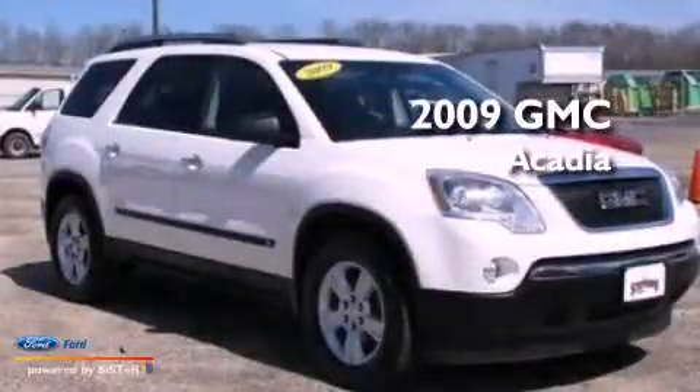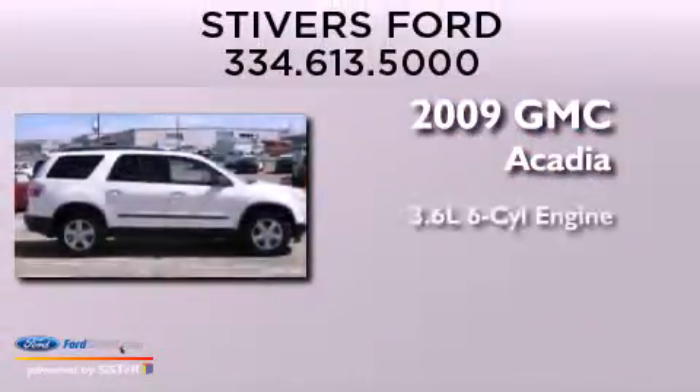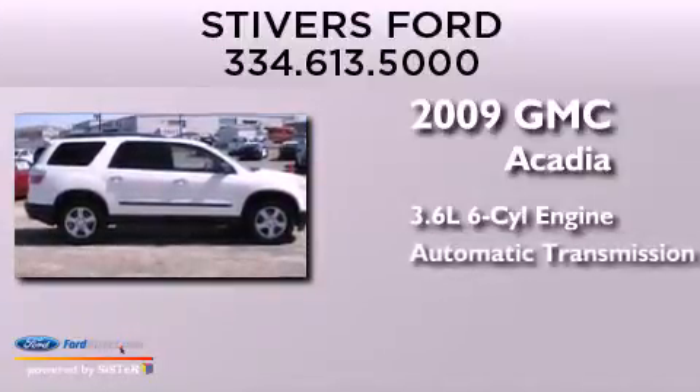This is a 2009 GMC Acadia. It has a 3.6-liter six-cylinder engine and an automatic transmission.